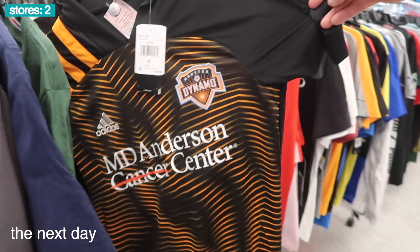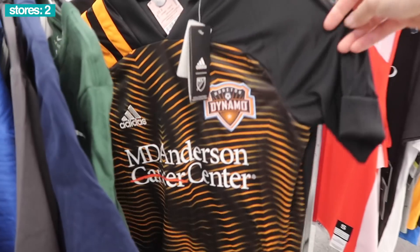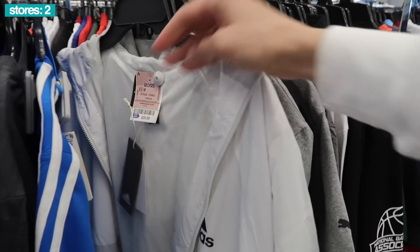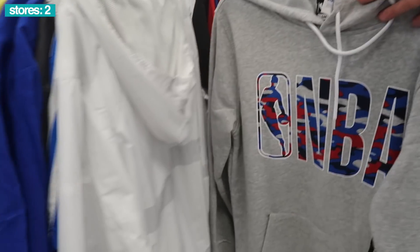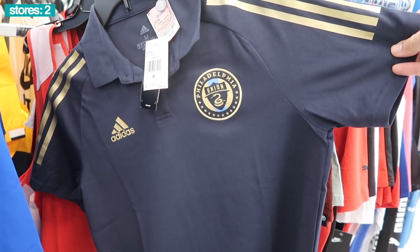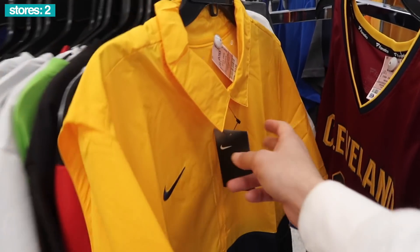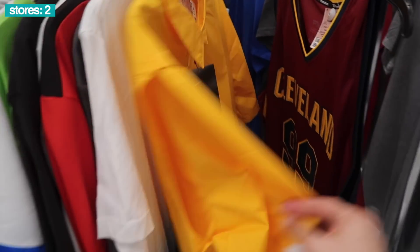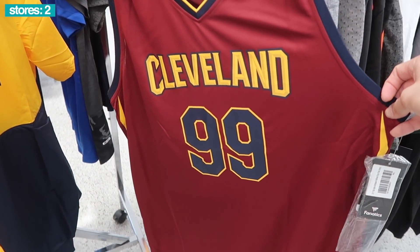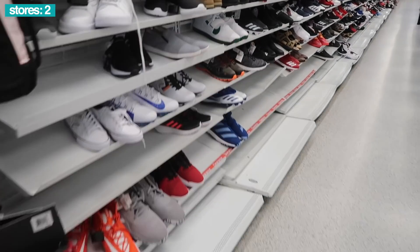Start off with clothing. Houston Dynamo jersey, retail $90, Ross price $20, size small. Adidas jacket, $30, retail $85, white and gray. Philadelphia Union, $50 retail, $10 Ross price. Got a Nike coaching jacket, size large, retail $65, $13 Ross price. Next to that, a Cleveland Cavs jersey, $13, Fanatics brand, Crowder.